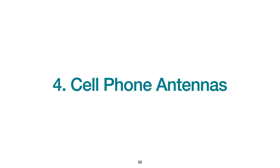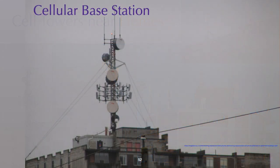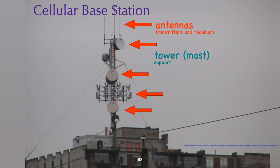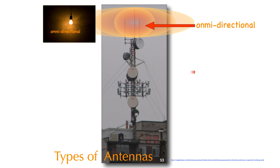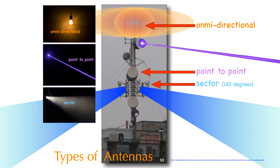Now we turn our attention to cell phone antennas. Years from now, we are going to look back and ask ourselves what we were thinking placing cell towers so close to homes, schools, and hospitals. A cellular base station consists of a tower for support, antennas for transmitting and receiving signals, and a cabin for electrical supplies. This tower has three types of antennas: omnidirectional antennas radiate in all directions like a light bulb; dish-shaped antennas are point-to-point like a laser pointer; and rectangular antennas, like a flashlight, radiate in a sector — usually 120 degrees — and are common along highways.